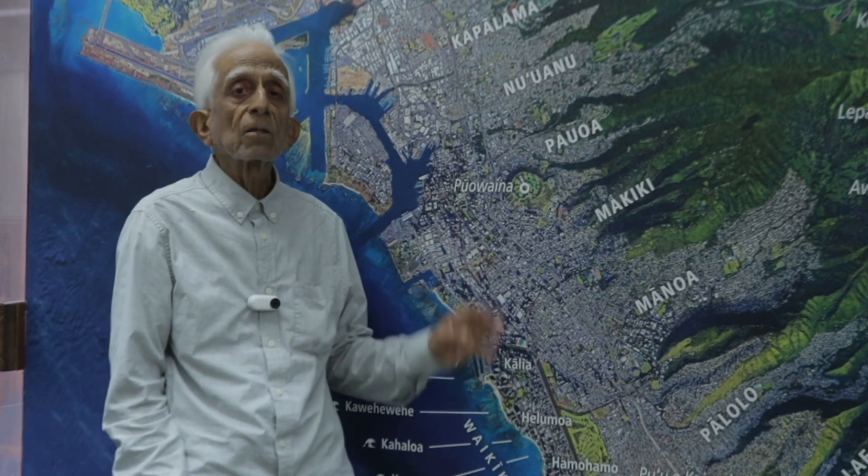Aloha, this is Naseer Gaudar. We are on the island of Oahu and today we are going to navigate through the landforms and the volcanoes of this island.